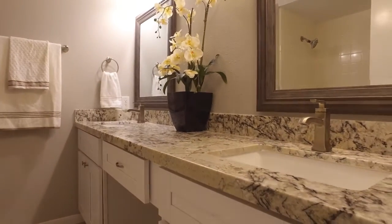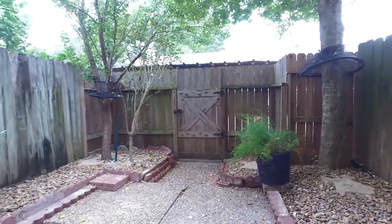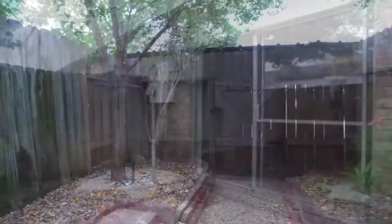This home is exquisite in so many ways. If you would like to see this home in person, please contact the listing agent, and thank you for taking your time.